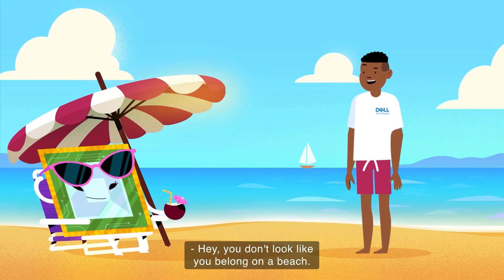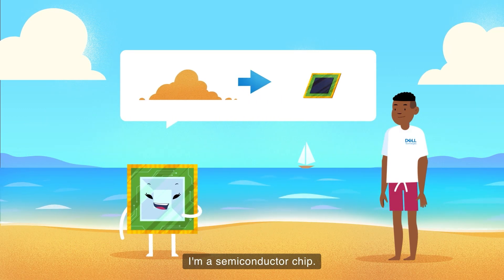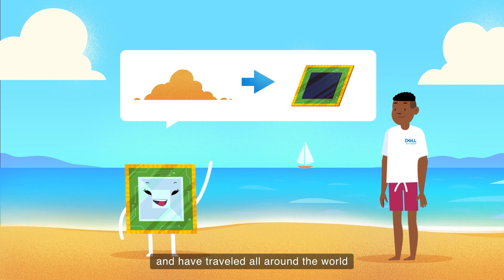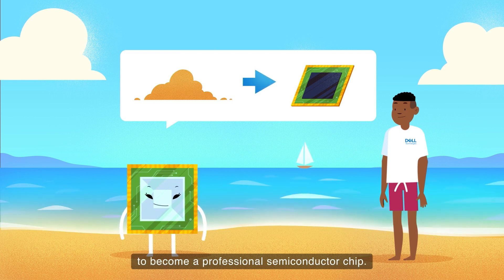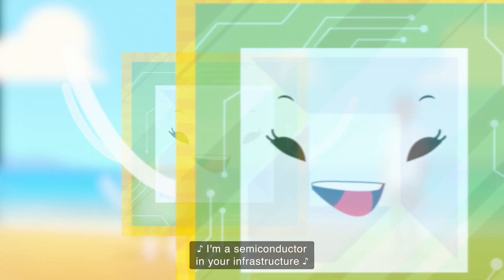Hey! You don't look like you belong on a beach. Who are you? What are you doing here? My name's Sandy. I'm a semiconductor chip. I actually started out as a grain of sand and have traveled all around the world to become a professional semiconductor chip. I'm a semiconductor in your infrastructure.